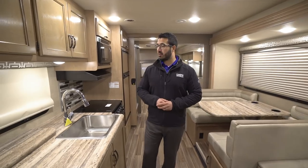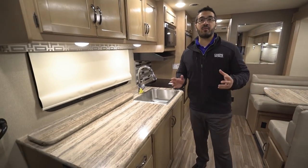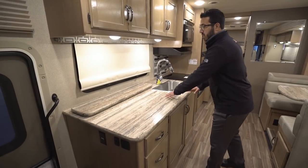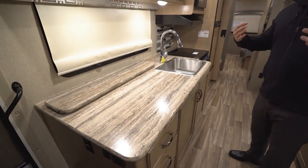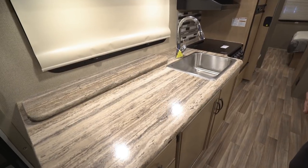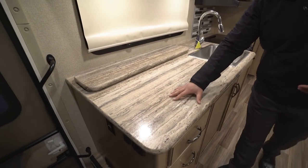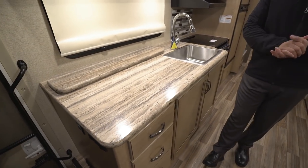Let's start off right here in the kitchen. This is probably one of my favorite parts about this floor plan — the fact that you have all of this countertop space right here. If you're one that really likes to cook and prepare food, have meals set up, and entertain, this countertop space certainly allows you to do that.